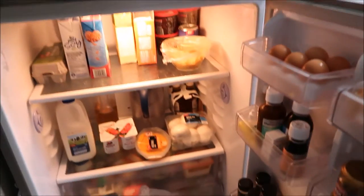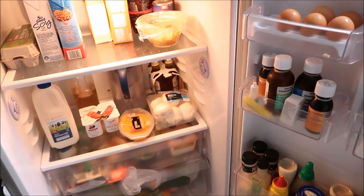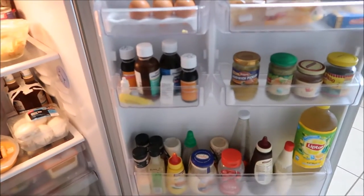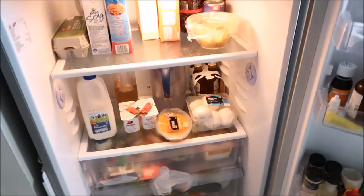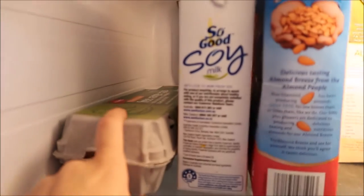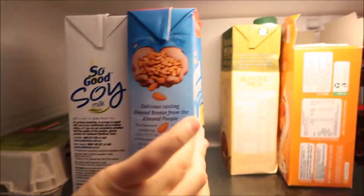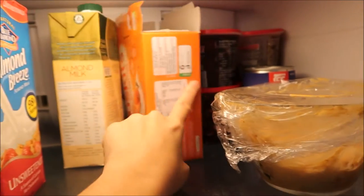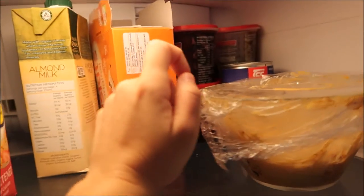Pre-warning — this is a real mum fridge. I have not cleaned it, organised it, or put it into pretty little containers. This is just how our fridge is. So up here we've just got some eggs, some soy milk, almond milk. We've got some crackers. I've got some olives and pickles back there.